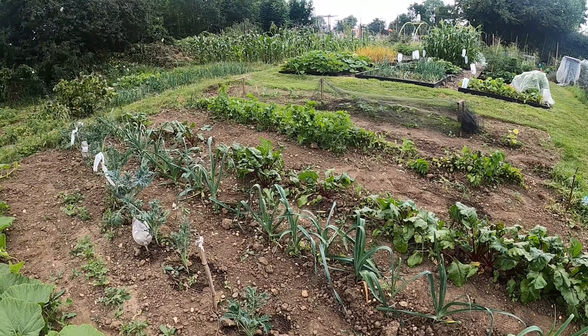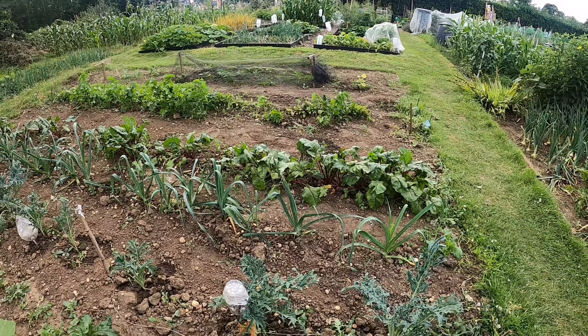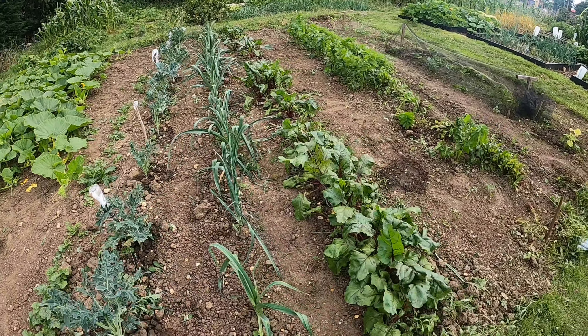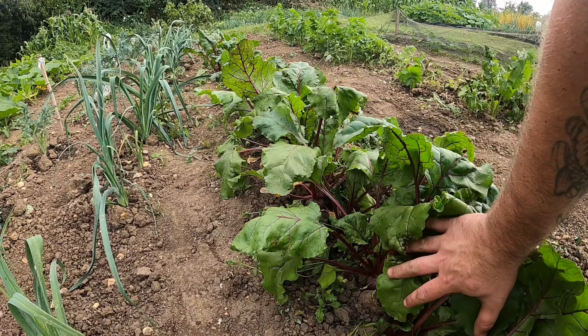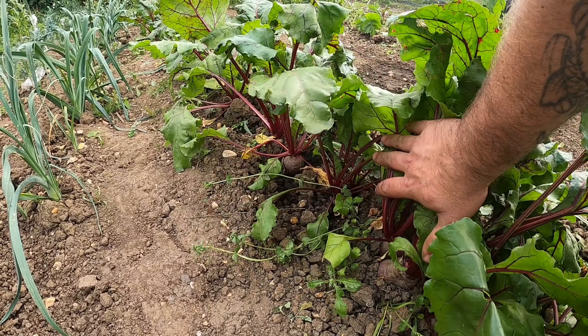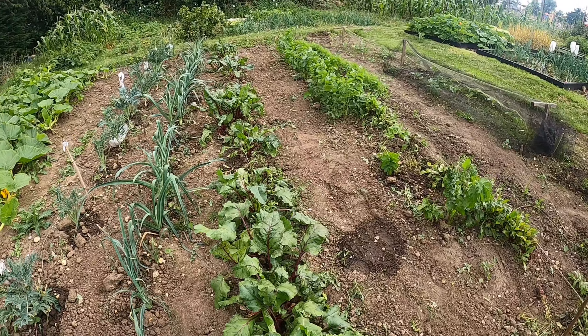The leeks — they're actually not bad at all. This is the first time this year planting leeks at the allotment. And then the beetroot — this is the first early set of beetroot I've put in, and as you can see they're just popping up. Absolutely fantastic — they'll be ready to harvest very, very soon.